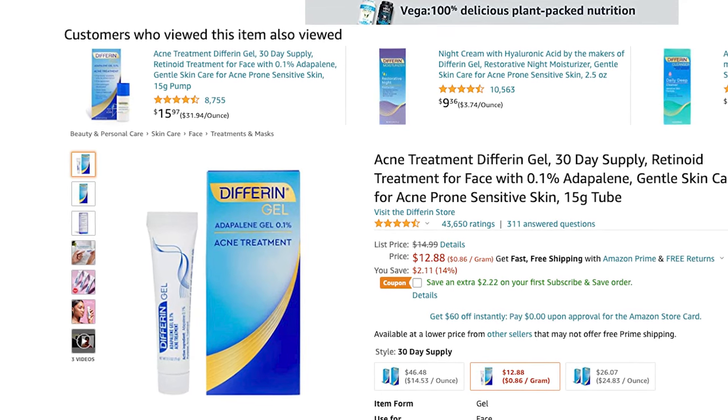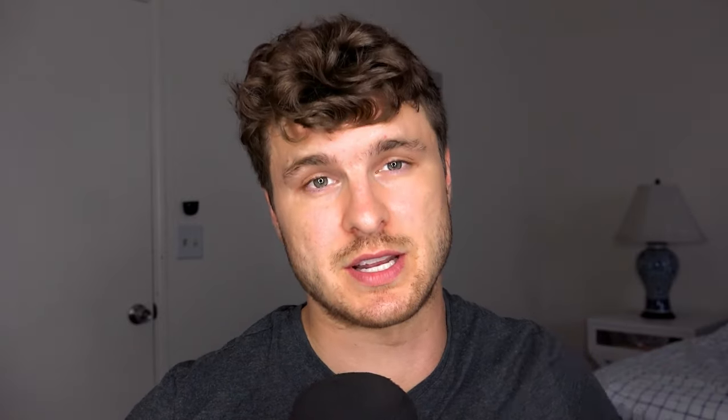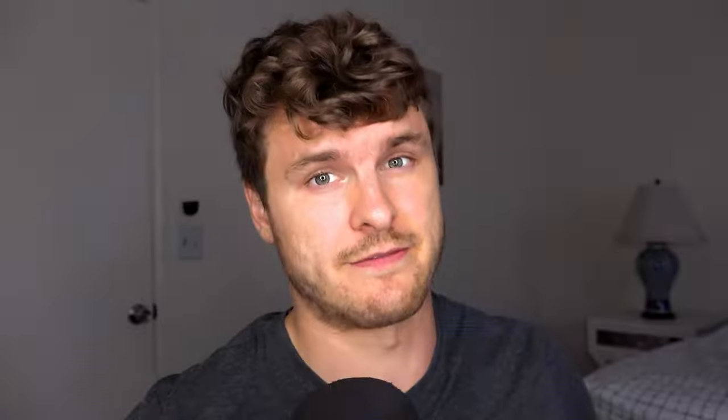Number two: when you want to attack it directly with a topical, use a retinoid. You can get Differin gel on Amazon — it's super cheap, and it's probably the best option because it's the only retinoid you can get without a prescription. Retinoids increase your cell turnover rate, meaning your skin gets rid of old dead skin cells and creates new ones faster, which causes that blind pimple to move along quicker. I use this stuff all the time, even not for blind pimples — it's really, really good.